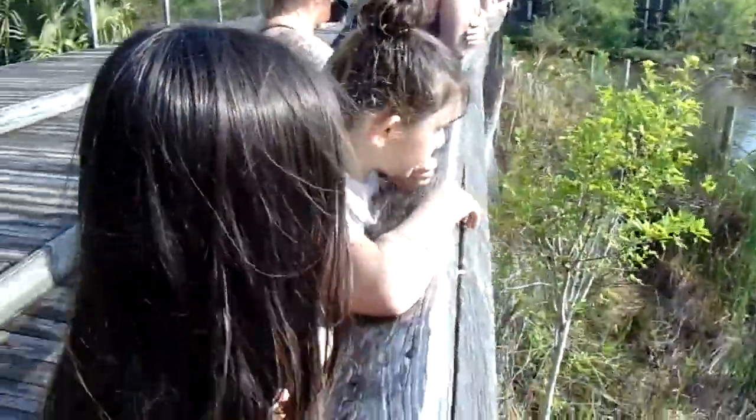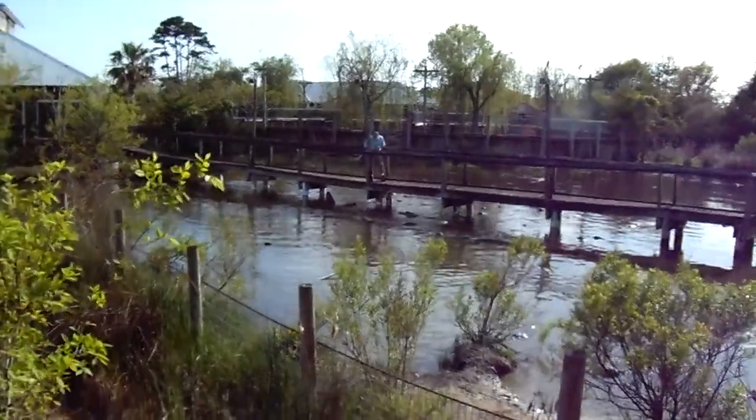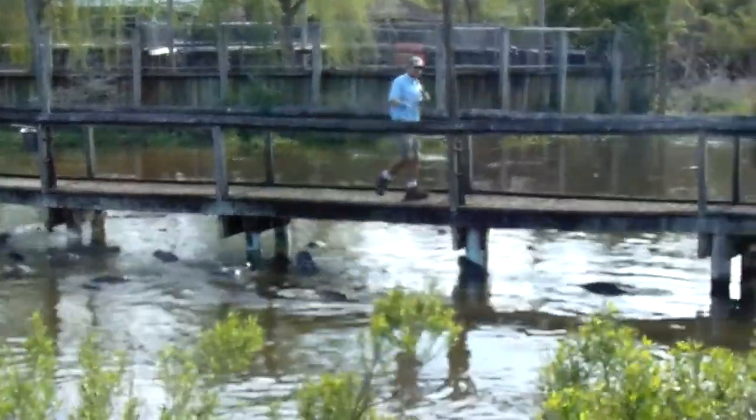They do have quite a few teeth — about 80 teeth in their mouth at a time — and those teeth are constantly falling out and re-growing. They can go through about 3,000 of those teeth in their lifetime.